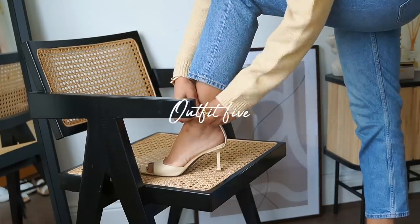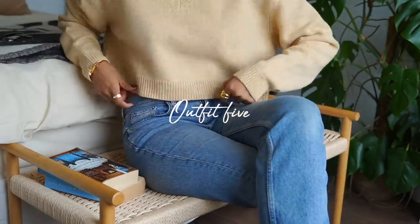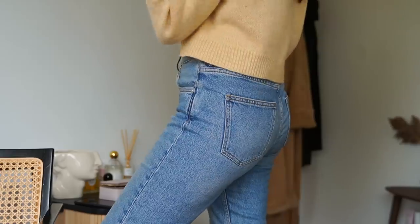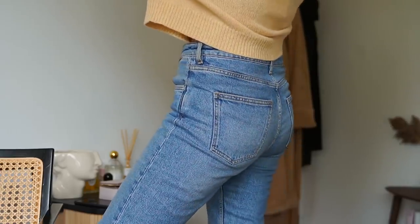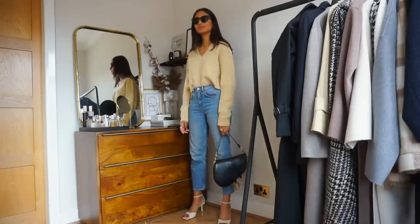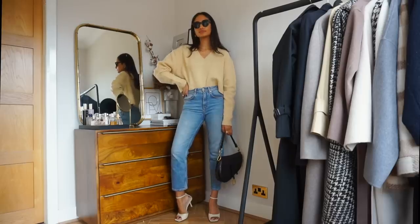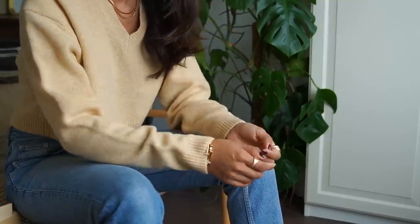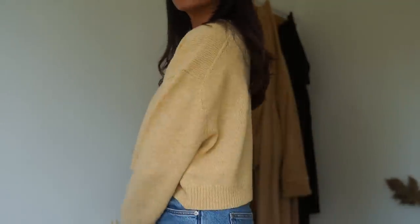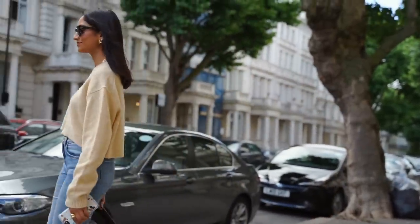Finally, it wouldn't be a summer lookbook without some beige tones. I managed to find this amazing Acne jumper from Liberty and it was on sale so I got it at a really good price. I've been loving wearing this jumper with so many different outfits — with tailored trousers, with a pair of white jeans. It goes with so many looks and it's at the perfect cropped level so it works really well with high-waisted pants. I love how relaxed and comfortable it is. I've paired it with my jeans from Arquette and a pair of nude pumps.